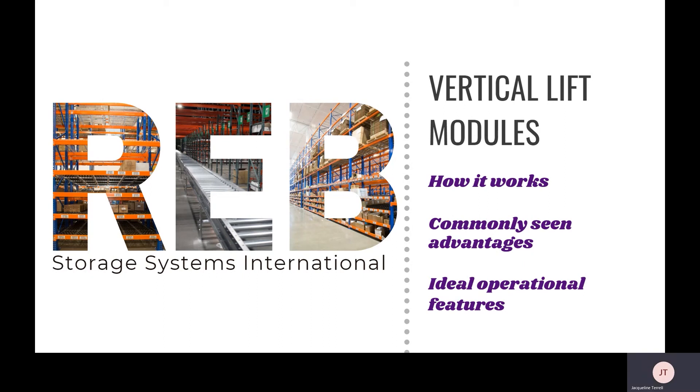Hi everyone and thank you for joining me for this presentation on vertical lift modules, commonly referred to as VLMs. In this presentation we'll go over how VLMs work, commonly seen advantages once implemented, and operational features that generally make VLMs a good fit for a distribution center.